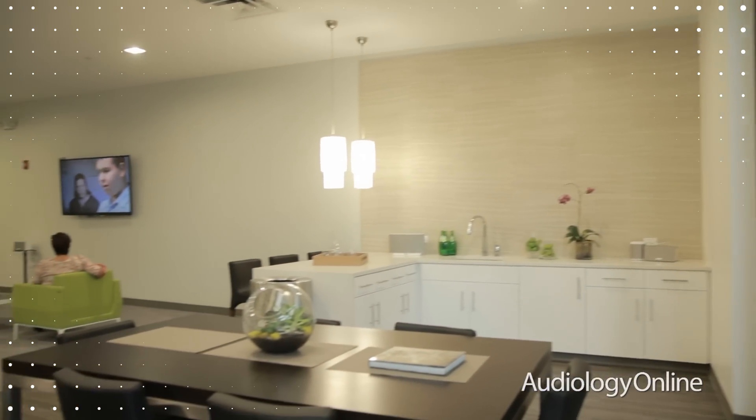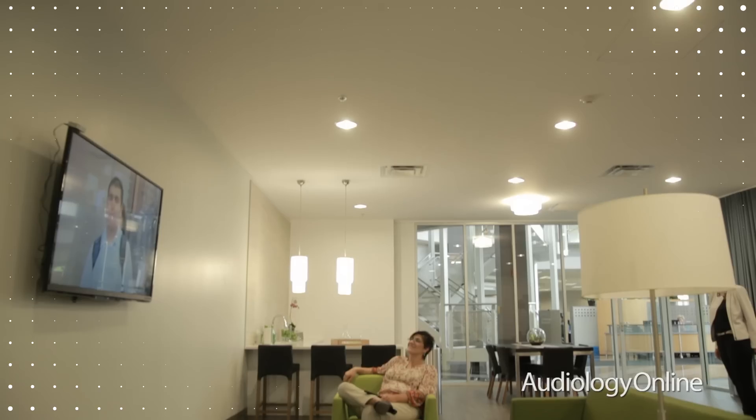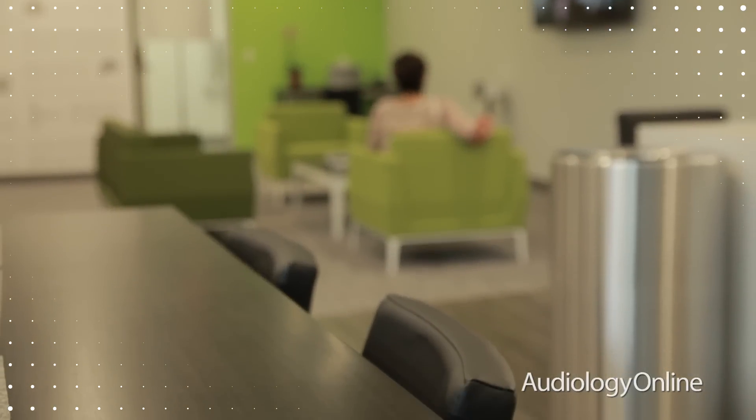Another exciting feature of the PARC is a space we call the Listening Loft. The Listening Loft is an industry first in that it brings clinical research into a real-world sound environment. We have designed this space to look and feel like the first floor of an apartment, with a living room, a dining room, and a kitchen.